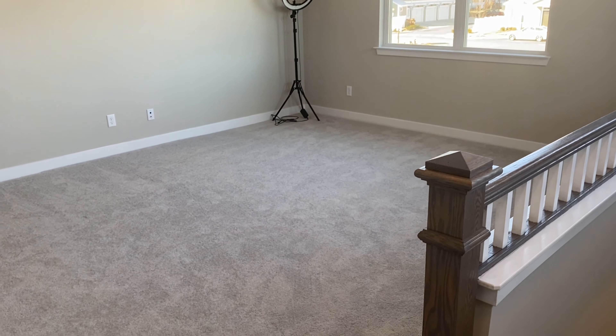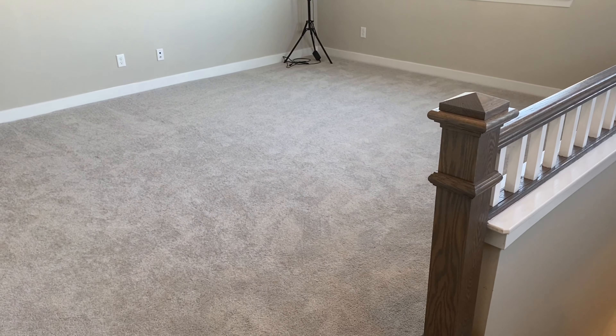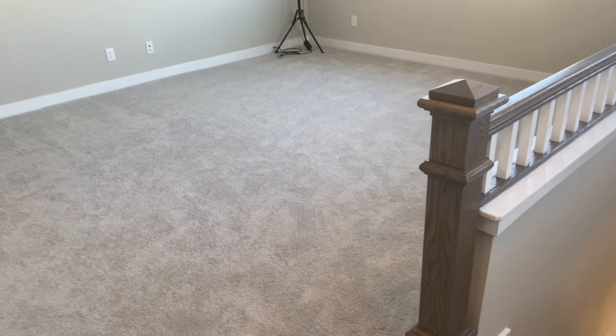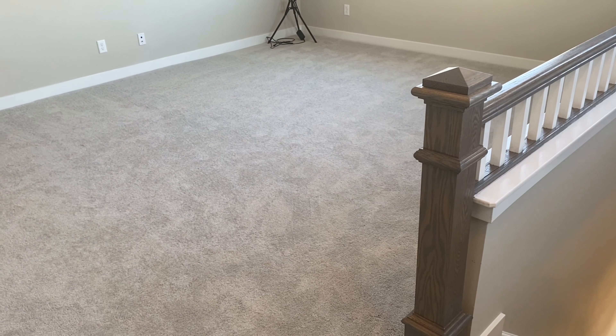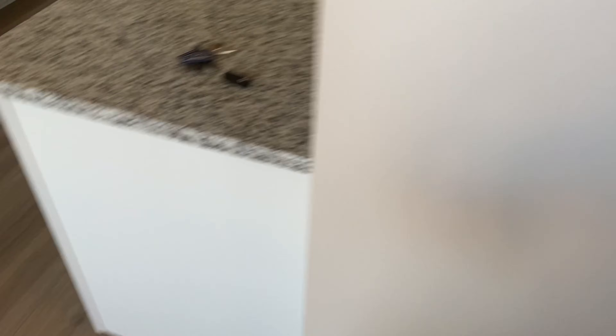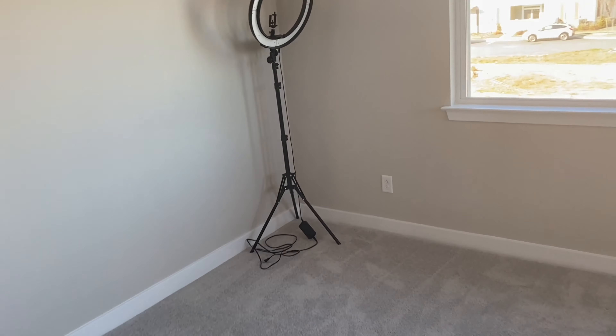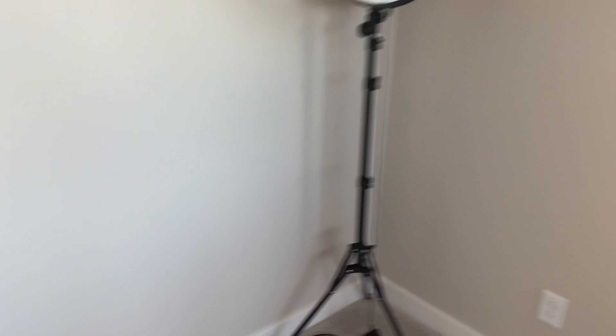Here's the front door — you walk in and you have this little foyer area. This is the downstairs part, and there's just a coat closet over here. The coat closet has my hot water heater in it. I brought my ring light and things. So just a simple coat closet here — let me turn around so you guys can see this little foyer area right here.